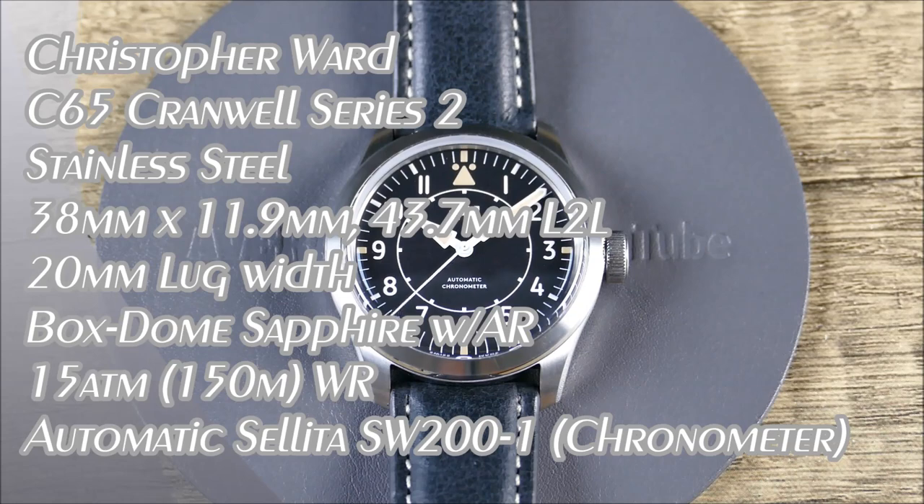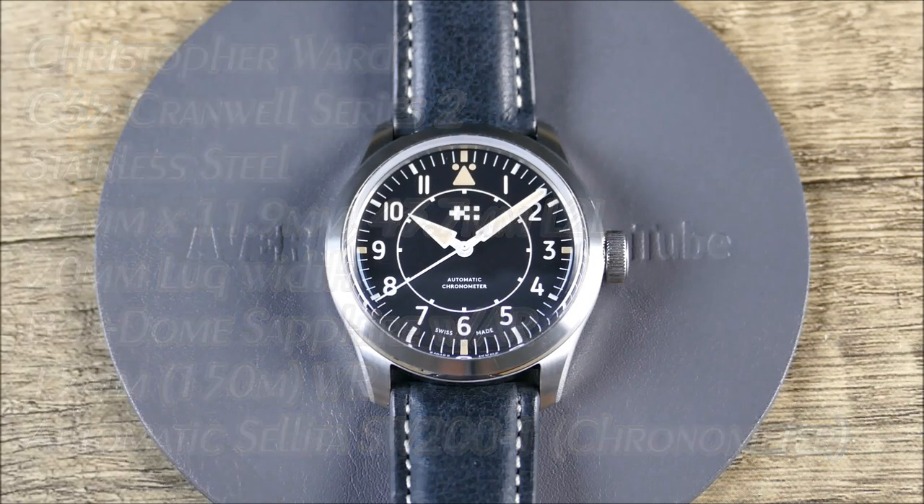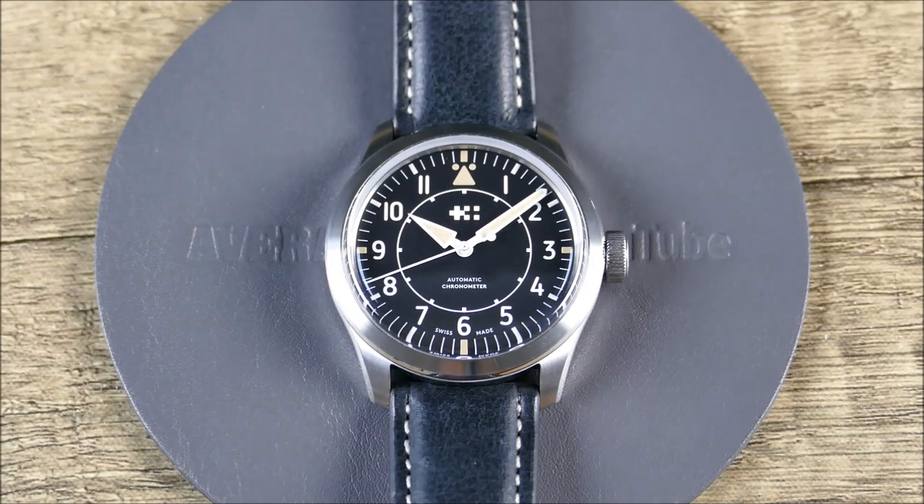Welcome to another episode of On the Wrist from Off the Cuff. Today we have a Christopher Ward — it's definitely been a while since we featured a new Christopher Ward on the channel. This one isn't super new, but it's one I've had my eye on. Christopher Ward is UK-based, out of London, and they're an independent brand that grew out of the niche micro-brand space into being a full-on independent brand.